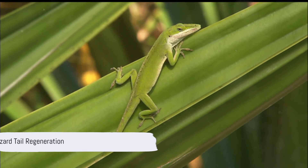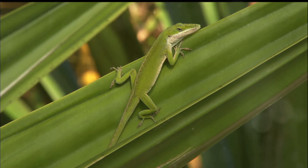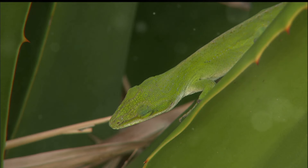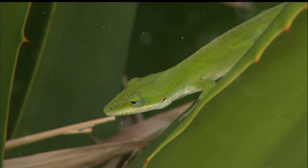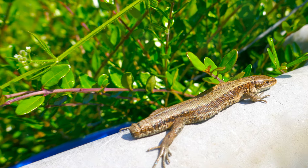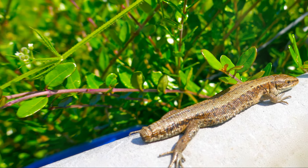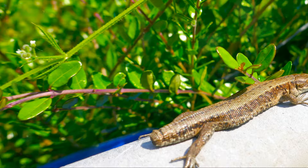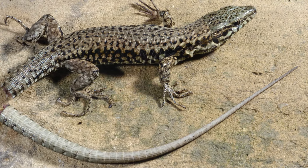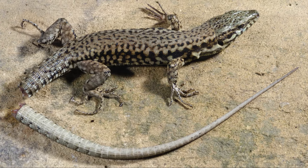Next, we uncover the incredible phenomenon of tail regeneration in lizards. When threatened, some lizards like the green anole and legless lizards may exhibit defensive behaviors like autotomy, where they detach their tails to escape from predators. Leaving their tail behind still wriggling serves as a distraction while the lizard makes a swift getaway. Lizards can regenerate the tail, though it can take some time depending on the species.